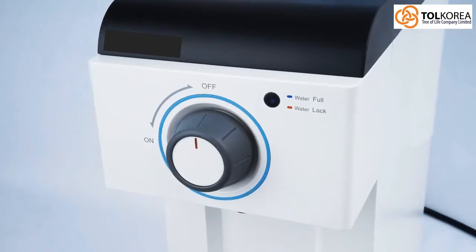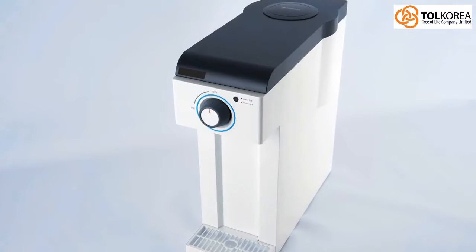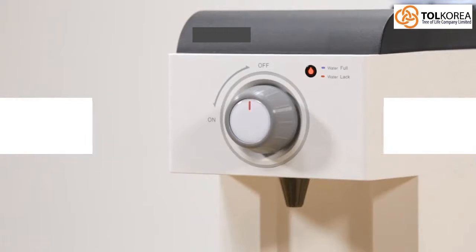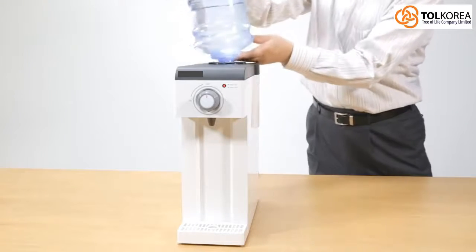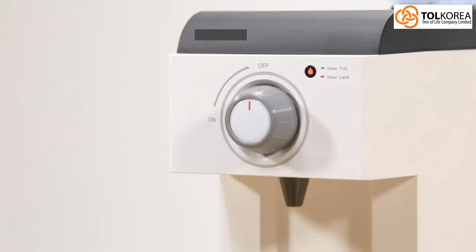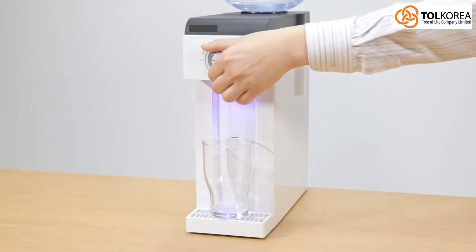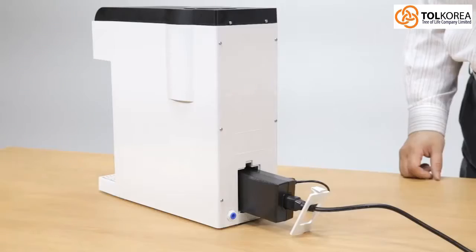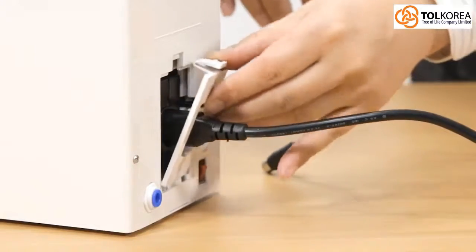It comes in two types depending on the water source: Type A, where a separate bucket can be attached to the machine, or Type B, where the machine can be directly connected to the purifier. It also uses two distinct colored LED lights — red light indicates water is low or gone, and the light changes to blue when water is supplied again. No waiting time is needed, as the machine generates hydrogen-rich water instantly when it begins operation.